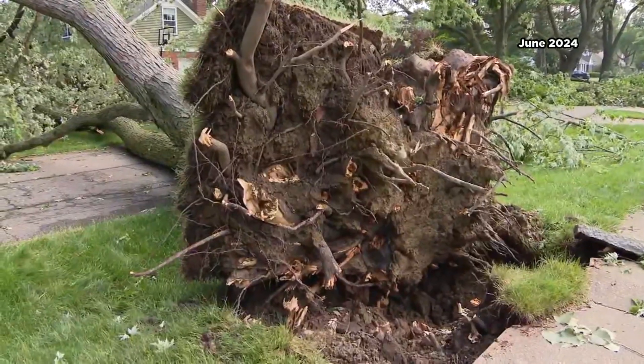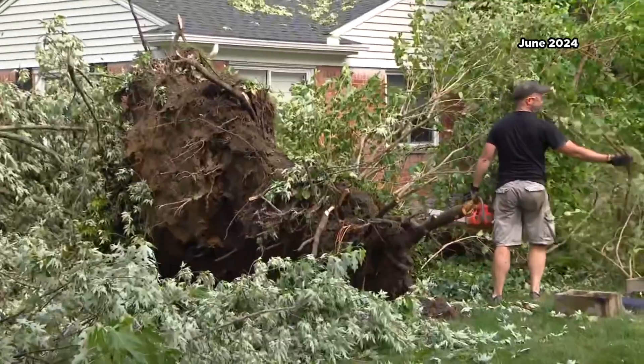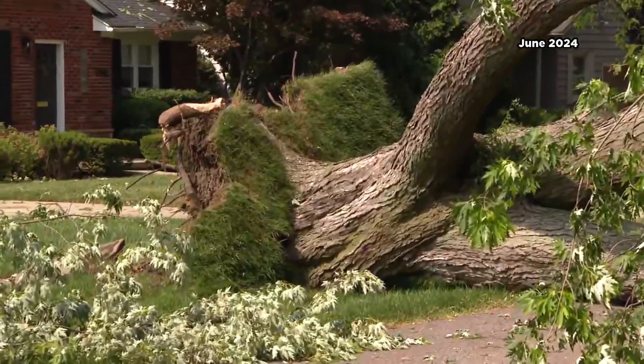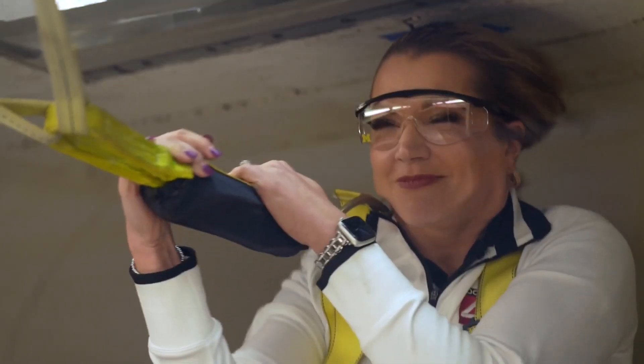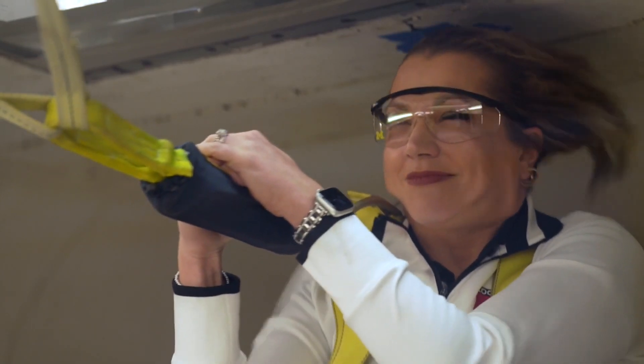About 90% of our convective warnings issued in southeast Michigan have historically been for severe thunderstorms concerning damaging winds and or large hail, as opposed to tornadoes. So the next time you brush off a severe thunderstorm warning, remember what 70-mile-per-hour winds look like. I'm Ashley Baracy, Local 4.